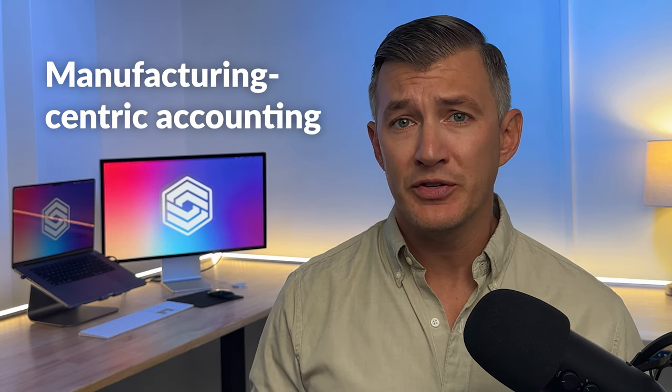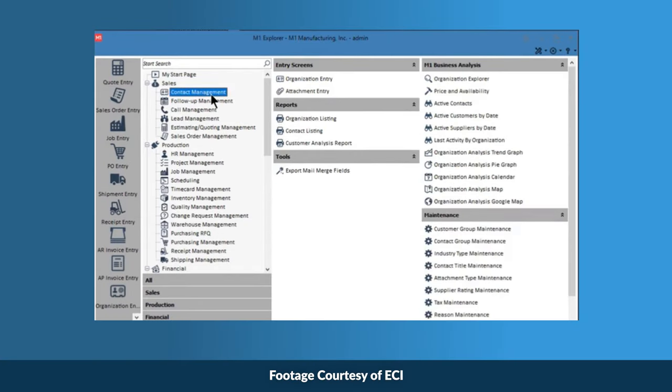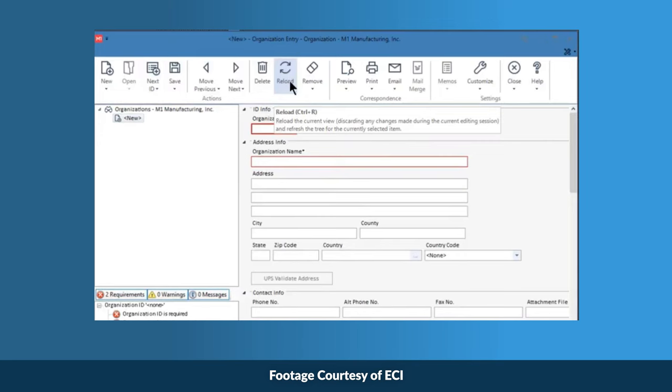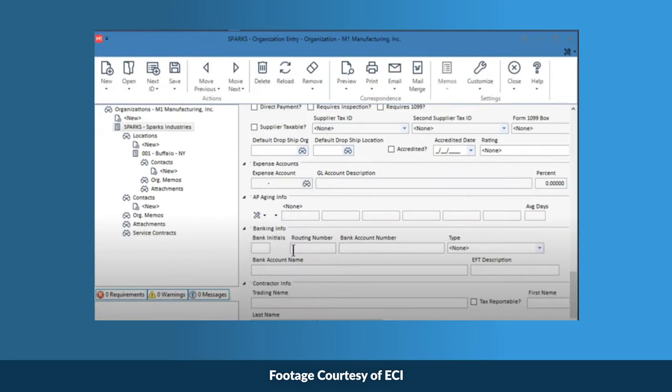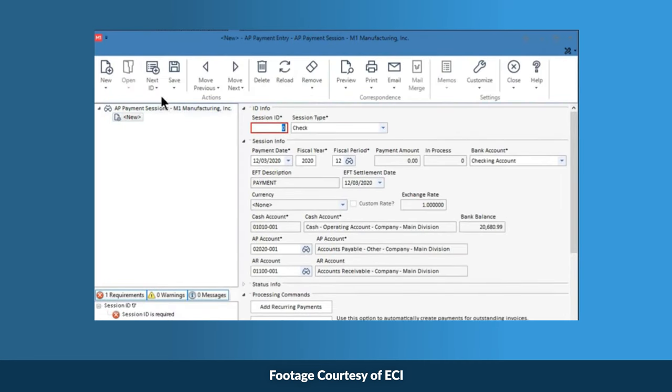M1 provides accounting modules tailored for manufacturers. For example, it automatically integrates work order metrics like cost and revenues into broader financial reporting. While it can integrate with QuickBooks, M1 has a built-in GAAP-compliant accounting module. It generates and sends invoices and includes a payroll module, unlike Syspro.